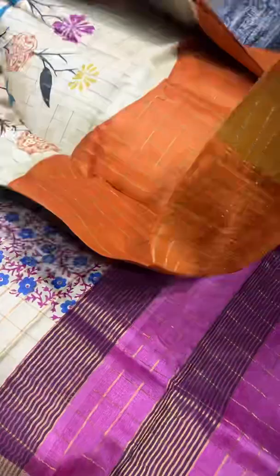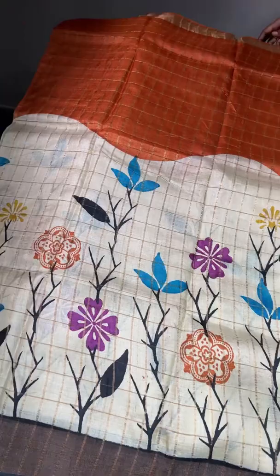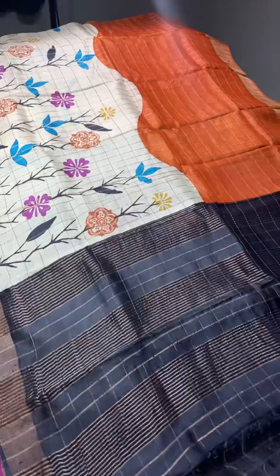The next saree is a half-and-half saree — the top half is a beautiful orangish brown, almost rust color, and the bottom is completely cream with prints. Two different designs in one single saree. We have very beautiful black borders on the bottom; the top border is in the top body color itself. We have a black pallu and black blouse piece — an excellent and very different saree. Take a screenshot to book this saree — 4,875 is the price plus shipping.